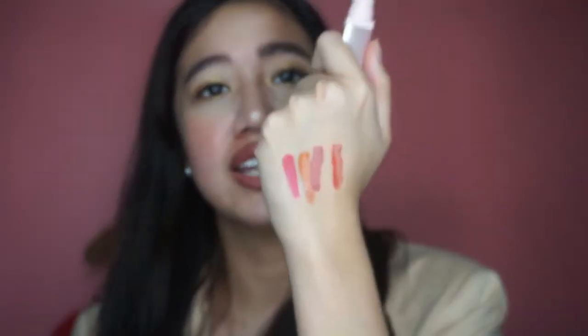Makikita niyo, kahit na ang dami-dami ko, kala niyo magkakamakalang sila — hindi nila masyado. Yung favorite cheek tint ko kasi ang ganda niya talaga, very natural yung blush niya. Ito yung BLK Cosmetics Creamy Cheek Paint in Strawberry — I really, really like it, kasi it comes off so, so natural.